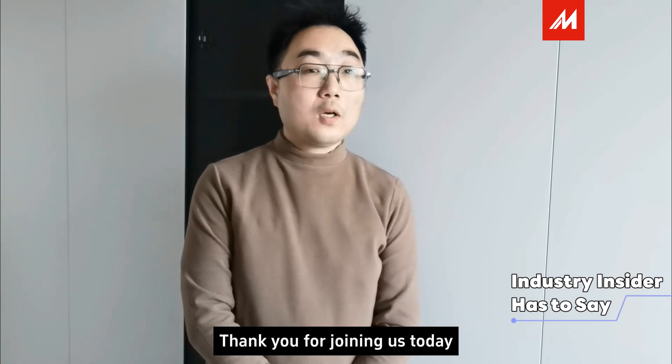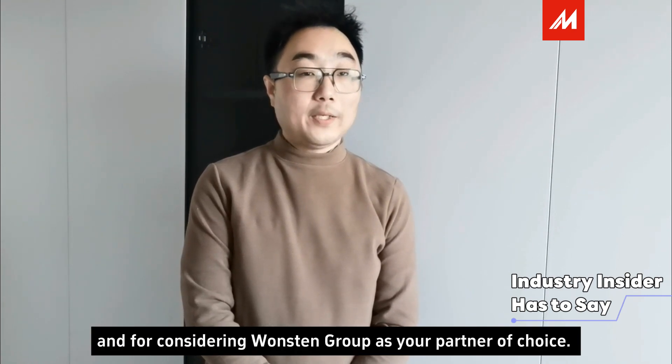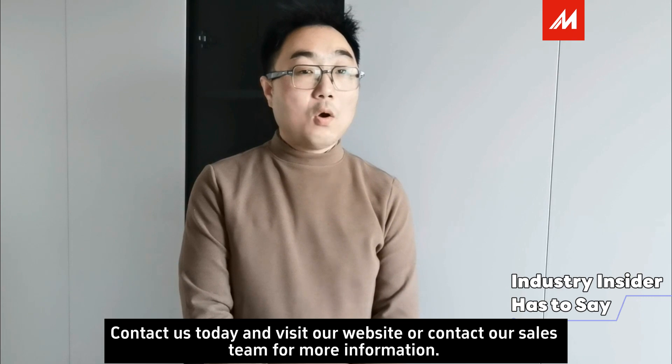Thank you for joining us today, and for considering our group as your partner of choice. We welcome you to contact us today, visit our website, or contact our sales team for more information.